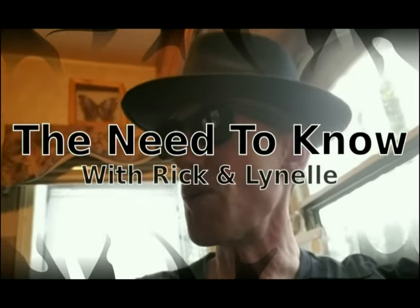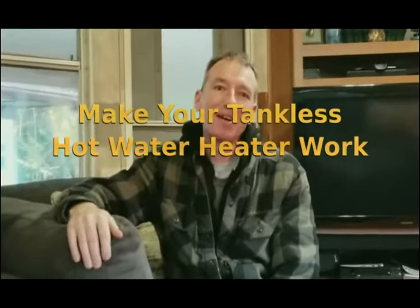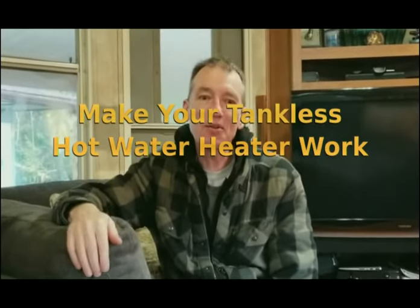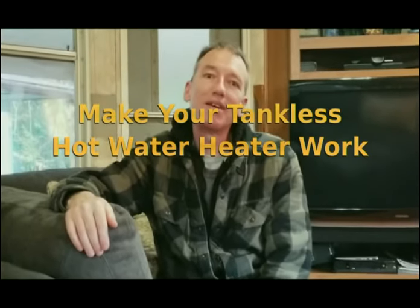Does this hat make me look stupid or what? Hi, I'm Rick. Behind the camera over there is the lovely Lynelle. We have been living in our RV for two years now, and one of the things that really bothered me about living in an RV was having a six-gallon hot water tank and a limited supply of hot water. So I went ahead and installed a tankless hot water heater.